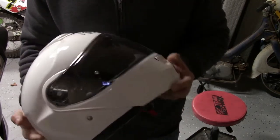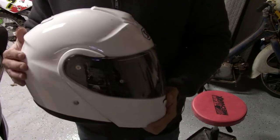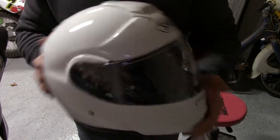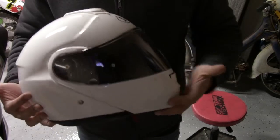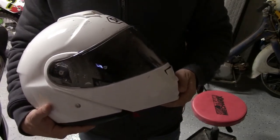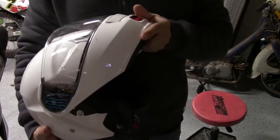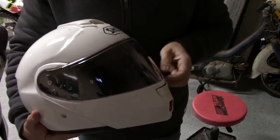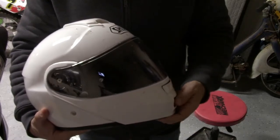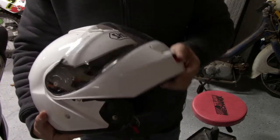Halfway through this summer I came across a fantastic deal on this particular helmet — the Shoei Neotec. The Neotec is a modular helmet, and modular helmets are becoming more and more popular, especially for touring riders. Modular simply means that the whole front face section lifts off, in addition to just a conventional shield like most full-face helmets.